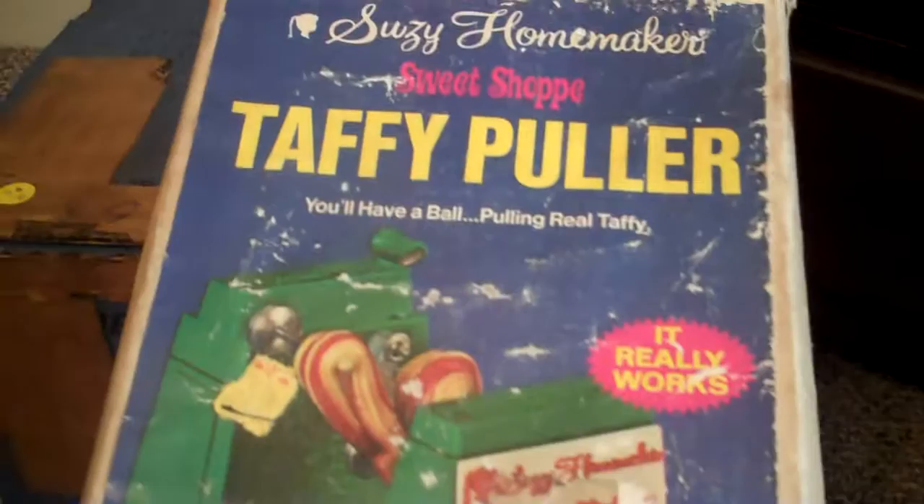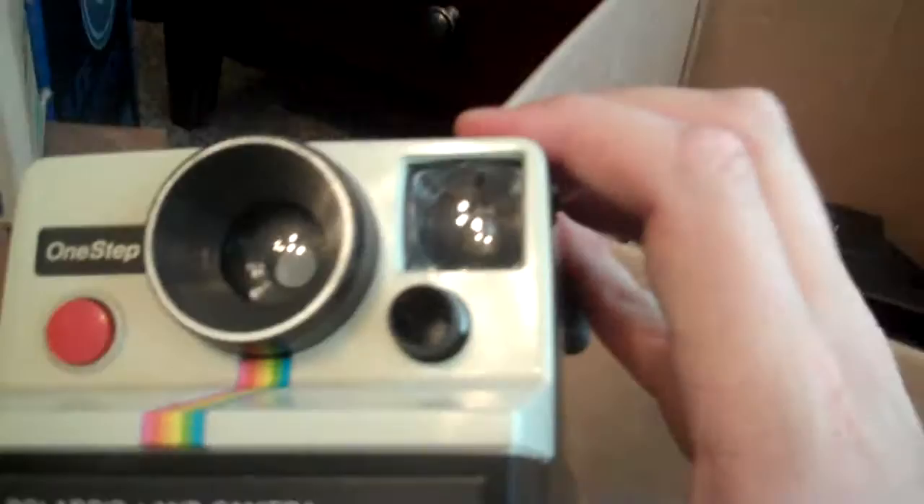Over here in this big box I got this old taffy puller, still in the box, got it for three dollars. I also got a Fisher Price medical kit that still has all the stuff in it, and I got that for two bucks.